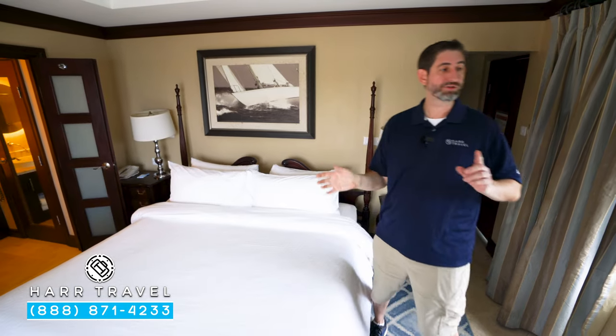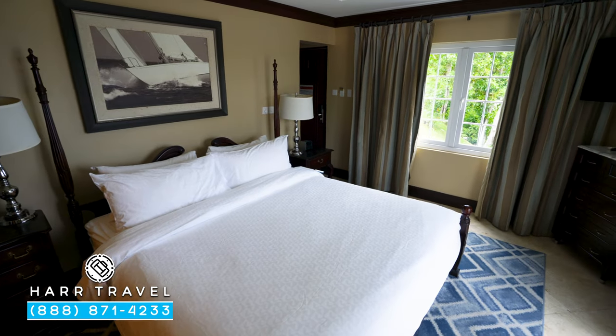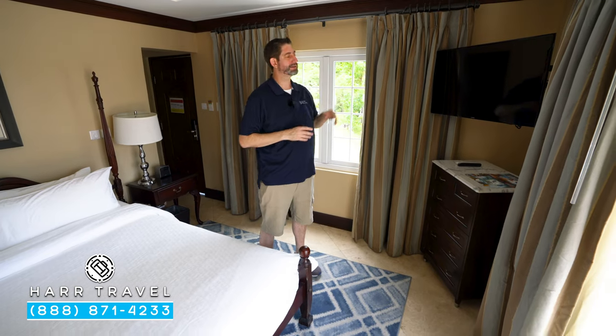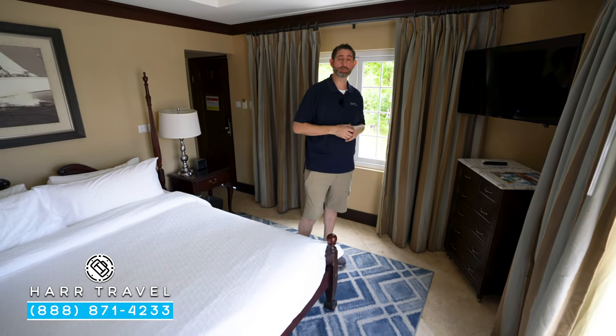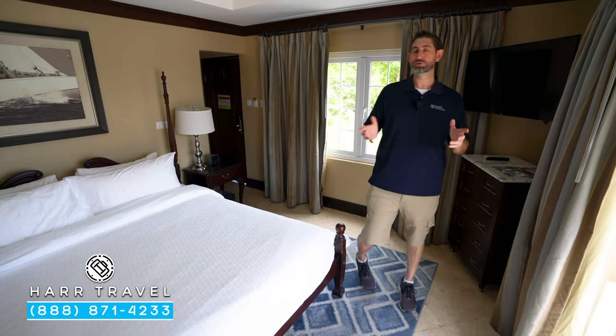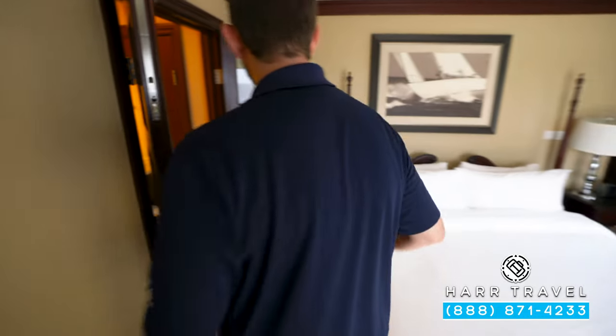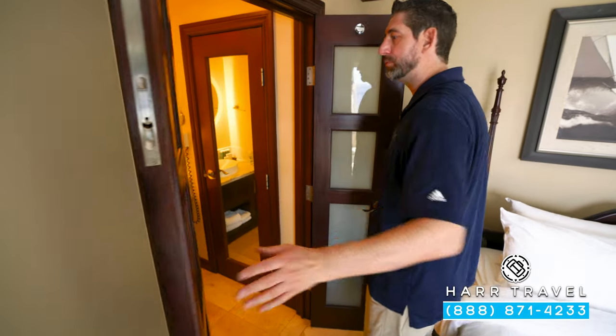You've got a fan up above, and then directly across from the bed, angled away so that it doesn't obstruct the view, you've got your flat panel TV. It is interactive, so you can see what's going on throughout the resort. You can also view television and stream from your own device.